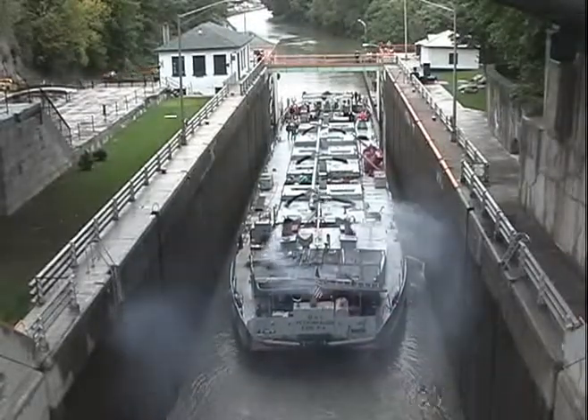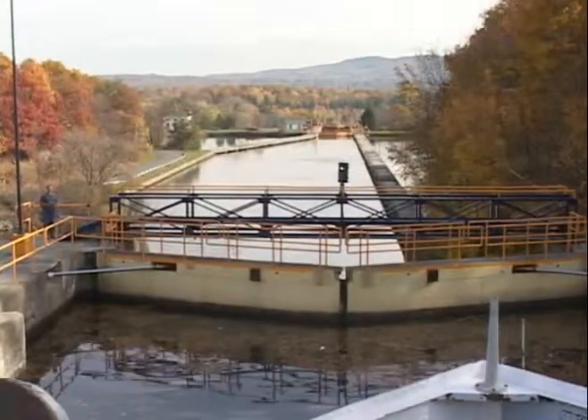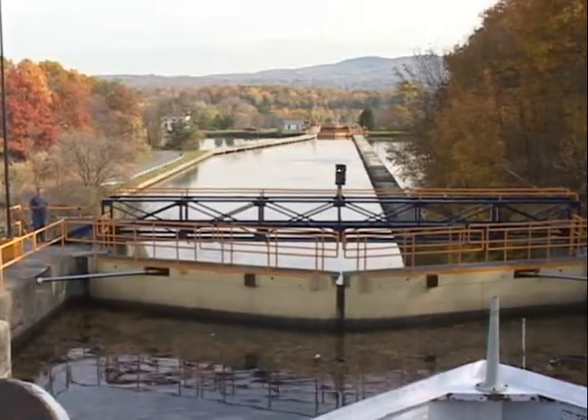Lockport in the western section wasn't the only place where the canal had to climb steep hills. We are in the eastern section now, between Schenectady and Albany, in the modern barge canal. New York State Canal Corporation's John Callahan is from here, so we'll ask him to explain.